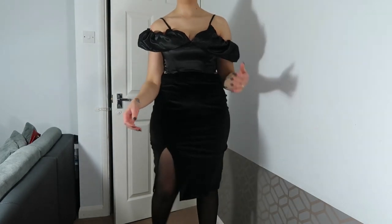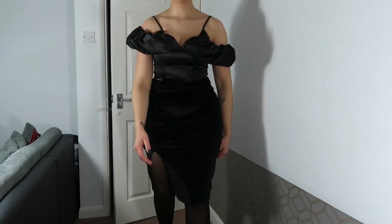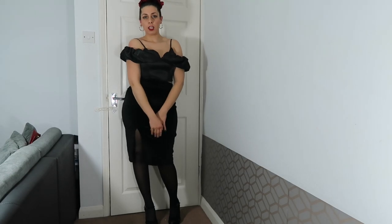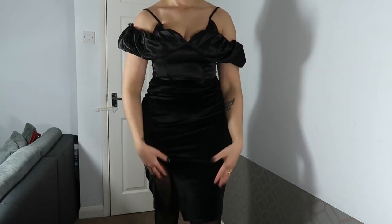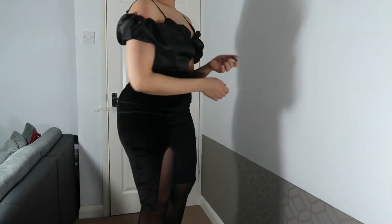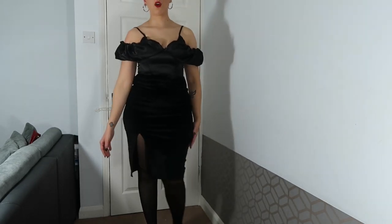This is outfit number two. I've got this lovely top from Club in London and this leather skirt from Glamorous. I've got these heels from New Look, and I quite love this outfit. This top is so versatile — you can wear it with jeans for a more casual look, or with some satin pants. I'm going to show you how it looks with satin pants as well, but for now I love this look — so chic, so elegant.